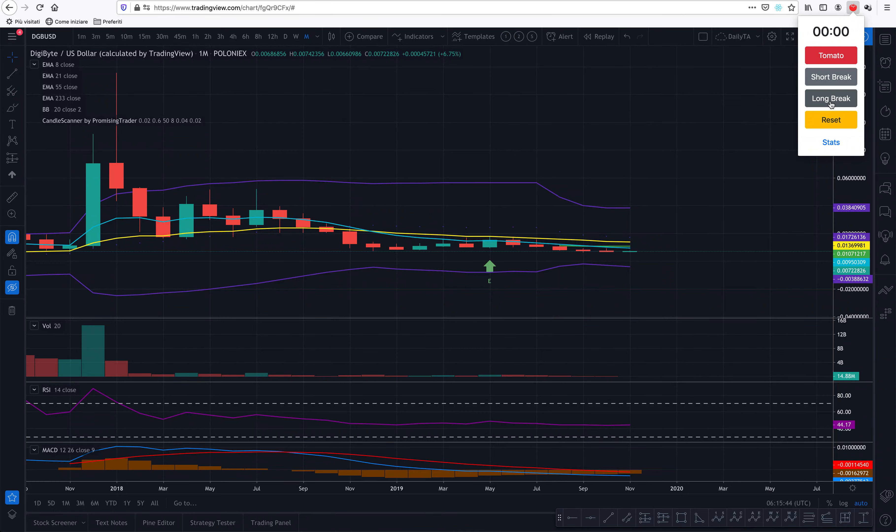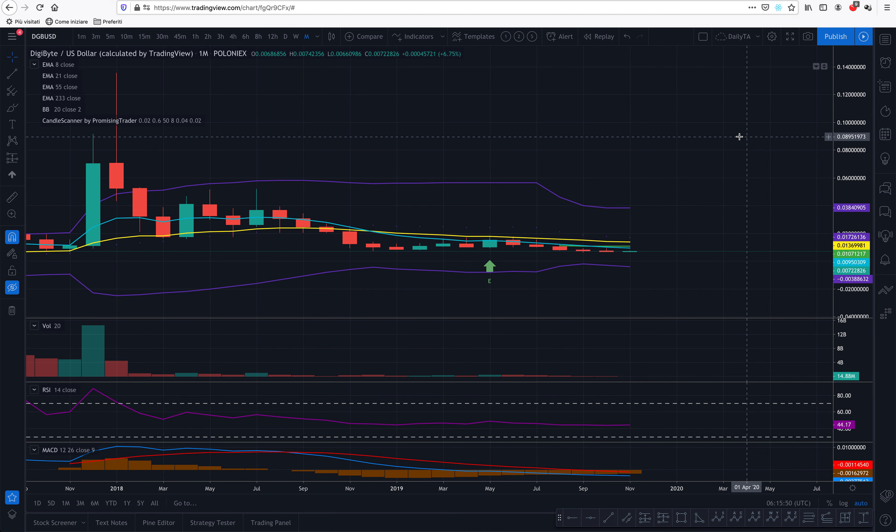Hello promising traders, Alex here from promisingtrader.com with Digibyte on my chart again. Before I begin, this is only paper trading advice, not real investment. Don't put your real money where I'm saying money may go, because I may be wrong and I don't want you to lose money because of what I said.